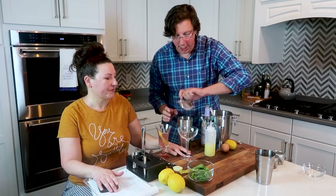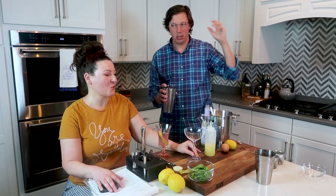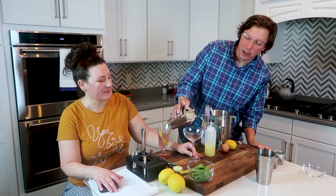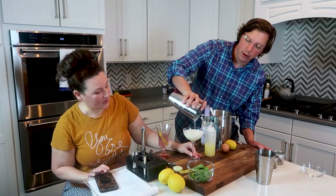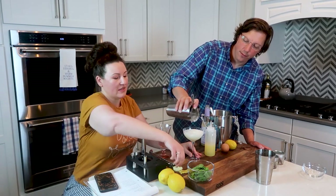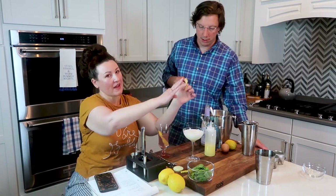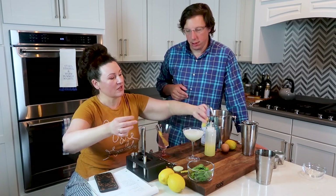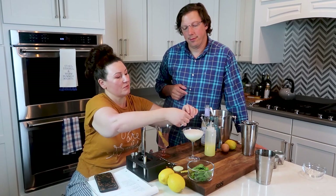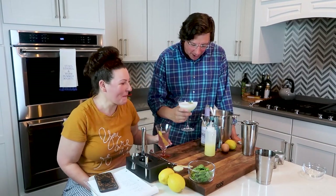Then we're just going to strain this out into whatever glass looks pretty — I thought this one was very 1920s looking. It's nice to have the clear glass because of all the frost. For the garnish, take the rind of a lemon without the pith, twist it to activate the oils, go around the edge, and put your little twist right on top. Cheers! Oh, so good.